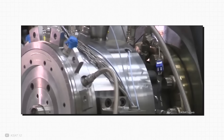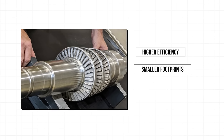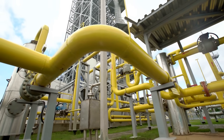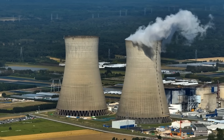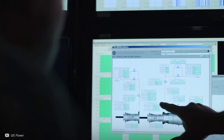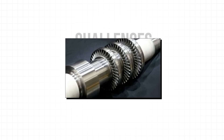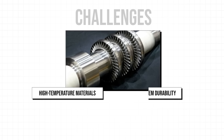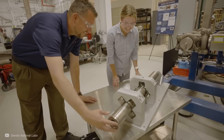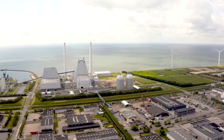CO2 turbines are poised to revolutionise electricity generation, offering higher efficiencies, smaller footprints, and lower environmental impacts compared to traditional steam turbines. As research advances, the technology is gaining traction in next-generation power plants including nuclear, concentrated solar power, and waste heat recovery systems. World-class research labs are leading efforts to commercialise supercritical CO2 turbines, with pilot projects like the STEP demo proving their viability. However, challenges with high-temperature materials, system durability, and cost reductions must be addressed before widespread deployment. With continued investment and technological breakthroughs, supercritical CO2 turbines could soon become a key player in the global transition towards cleaner, more efficient power.